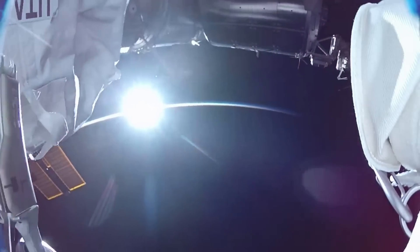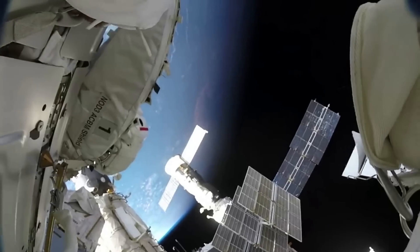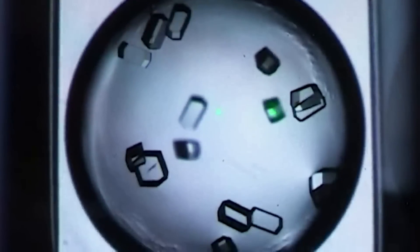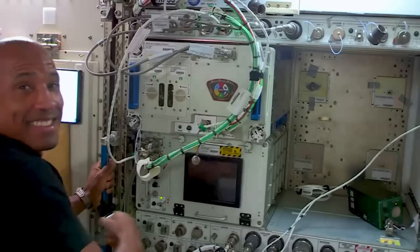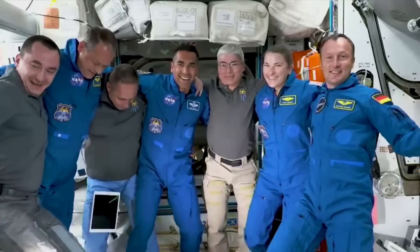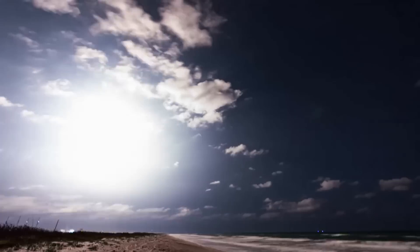Aboard the orbiting laboratory, the four-person, multinational crew will conduct extensive research, investigate novel technologies, and engage with audiences around the world as champions of science, technology, engineering, the arts, and mathematics. Their efforts are intended to lay the groundwork and establish the key capabilities needed to build out and operate Axiom Station. AX-2 will be Axiom Space's second all-private astronaut mission to the ISS, marking another pivotal step toward the station.